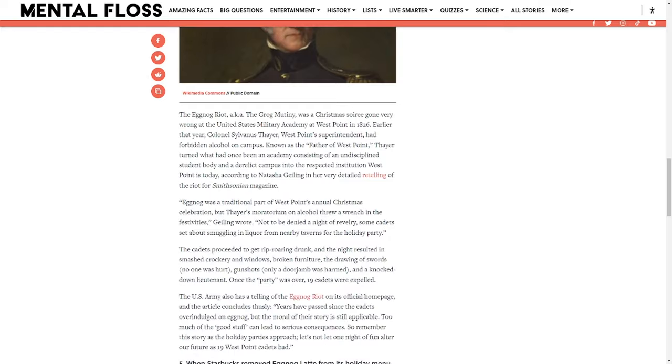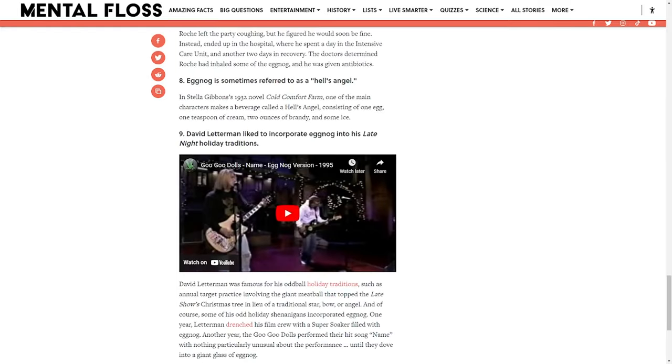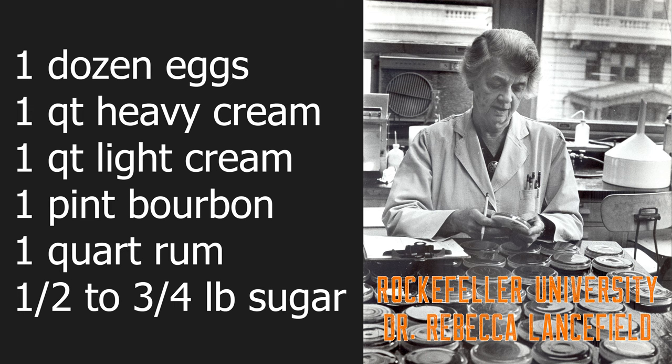The recipe I got from my family included sherry, brandy, and Jamaican rum. But I prefer spiced rum and bourbon only. I will now go over the recipe made famous by Dr. Rebecca Lansfield, a prominent microbiologist from the Rockefeller Institute for Medical Research.